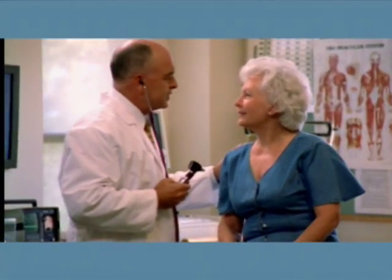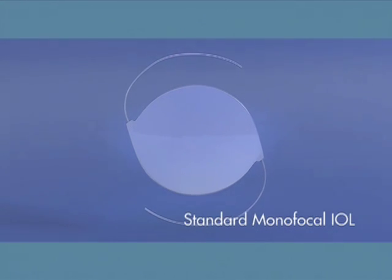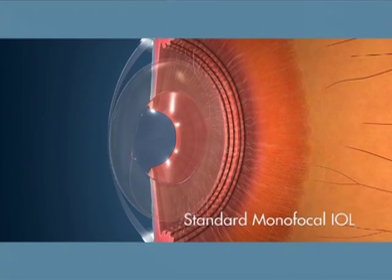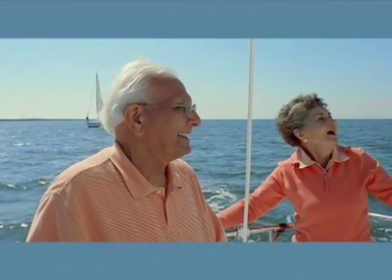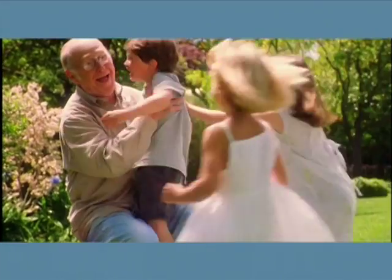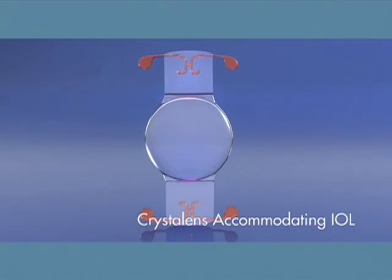Because all intraocular lenses don't work the same way. A standard monofocal IOL is designed to provide distance vision, but since this lens doesn't flex or move with the eye, you'll probably still need glasses to correct your near and intermediate vision — even if you didn't need them before surgery.